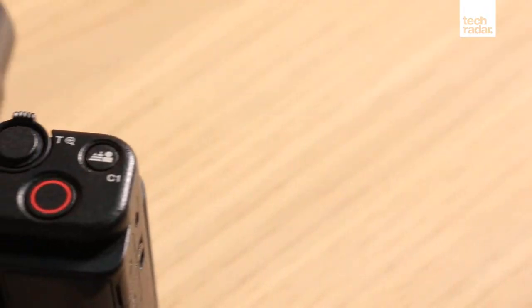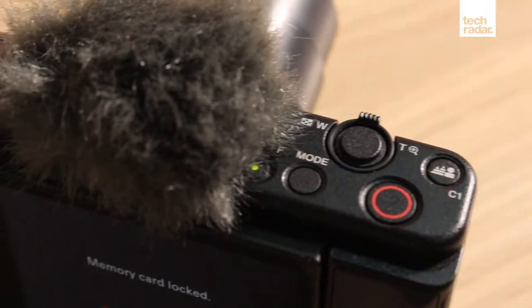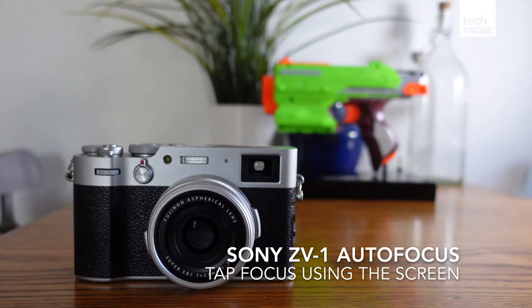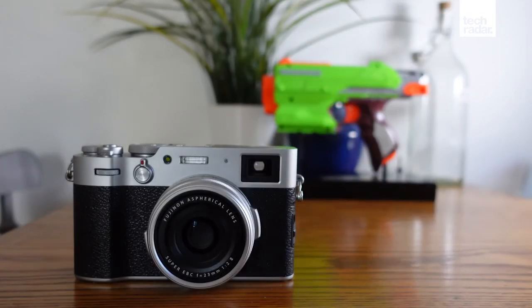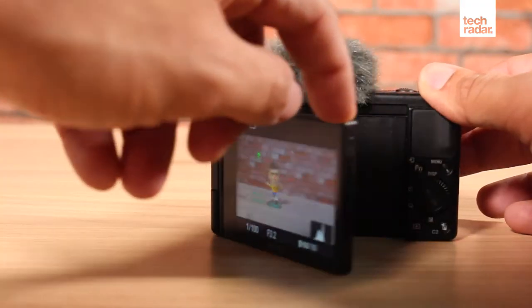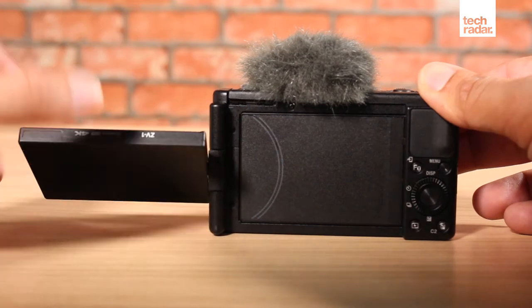it still falls short of offering audio that matches the quality of its video. Sony has included a windshield bundle with the camera for shooting in breezy conditions. Where the ZV-1 shines is with videos — it's the most powerful pocket vlogging camera you can buy right now. It takes the best video features of the Sony RX100 series, including its class-leading autofocus system, and combines them with design tweaks that make it ideal for shooting YouTube videos at home or on the move.